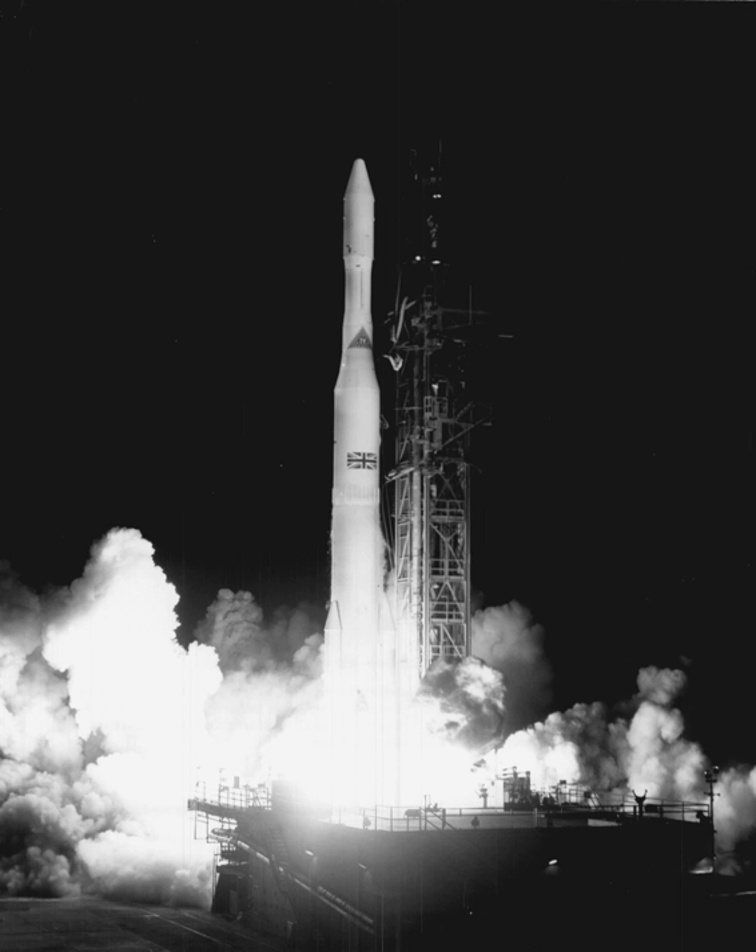Delta-D, also known as Thrust Augmented Delta, was a Delta-C with the Thrust Augmented Thor core plus three Caster-1 boosters. On 19 August 1964, it launched Syncum-3, the first geostationary communications satellite. On 6 April 1965, it launched Intelsat-1.